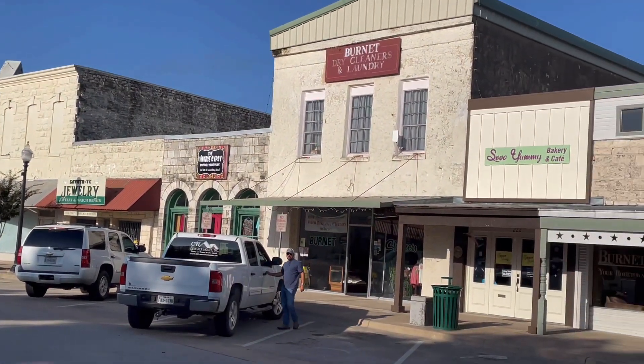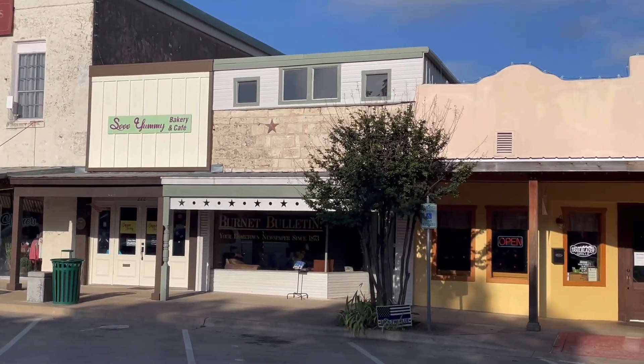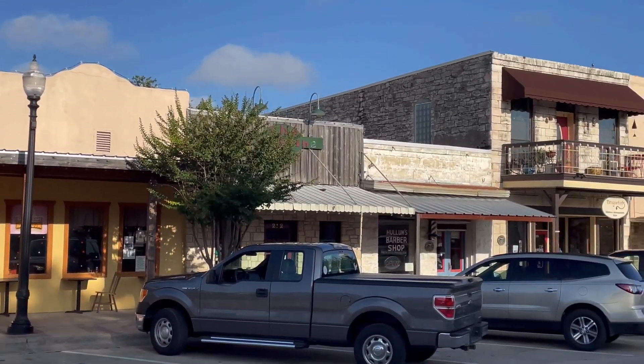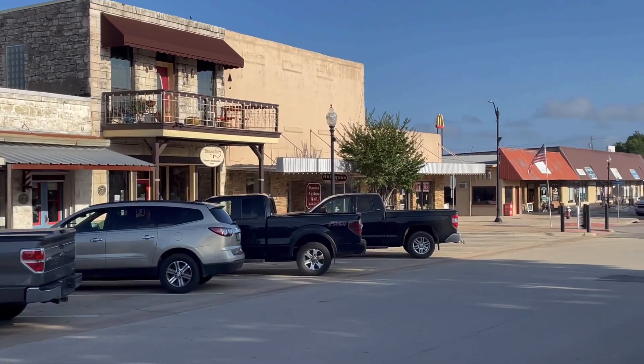There you go. This is the town square of Burnett, Texas. Seen a lot of goats, seen a lot of cattle, and I learned something today. How do you keep a bull from charging? Easy — you take away his credit cards.